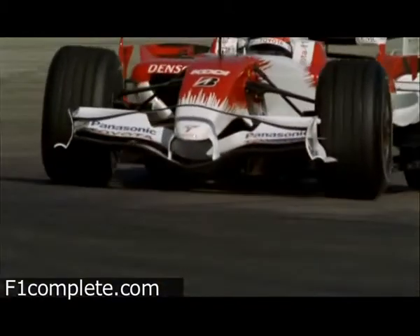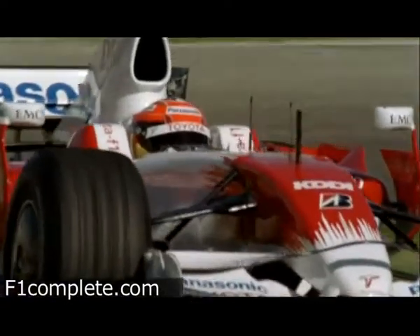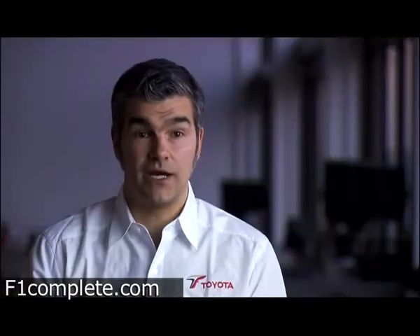It's generally very demanding for the brakes. Because of the low average speed and the lack of straight lines where you would cool down your brakes, the average temperature of the brakes is very, very high, which means you have to be very careful about your brake cooling.